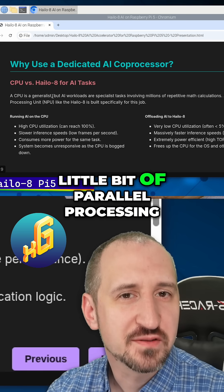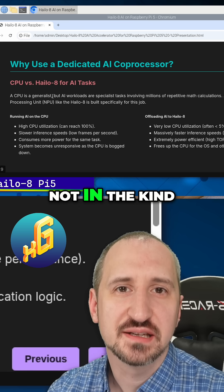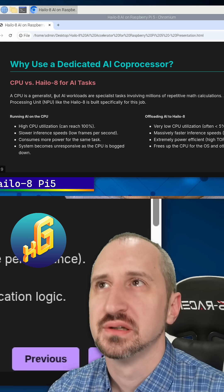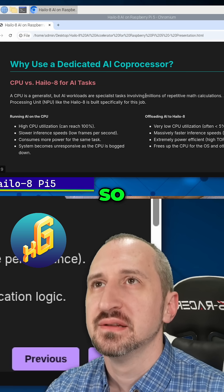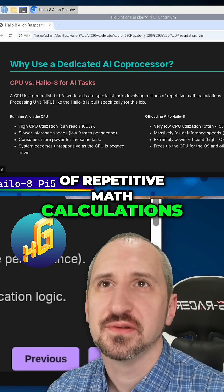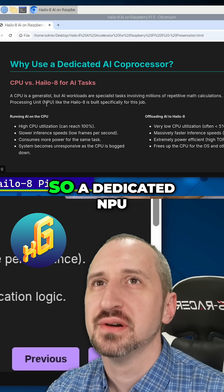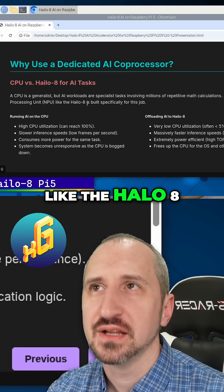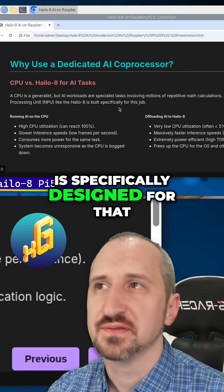It can do a little bit of parallel processing, but not in the kind of scale that we need in order to make AI efficient. AI requires doing millions of repetitive math calculations for neural networks. So a dedicated NPU, as it's called, like the Hailo 8, is specifically designed for that.